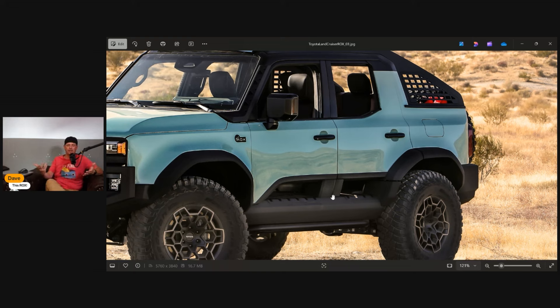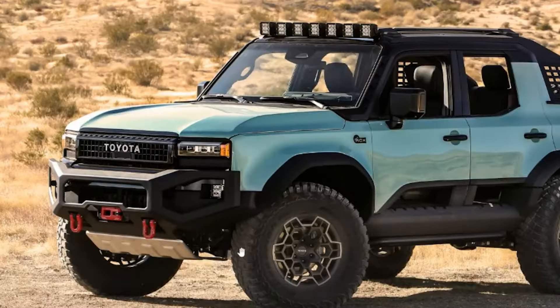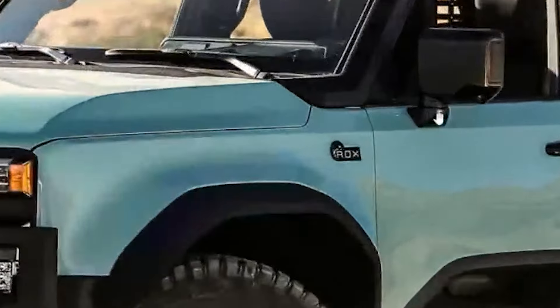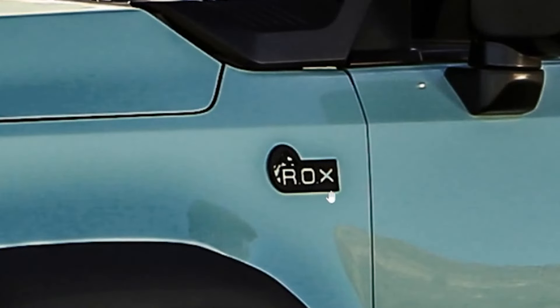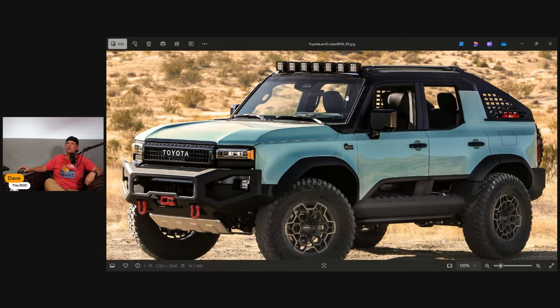If they were to build something like this, it would definitely take on the Bronco Raptor and the Jeep 392 — the more expensive versions of those vehicles. This concept is a hint: hey, we can play in that category too. Look at that bumper, the approach angle — you're going to get great approach angle with this thing. I love how they played the ROX badging into the old-style Land Cruiser badging. That looks really cool.